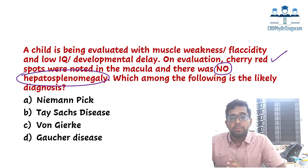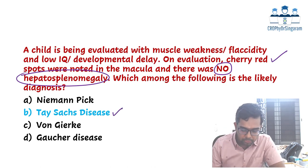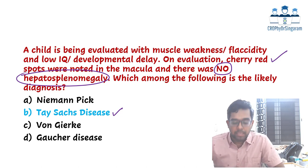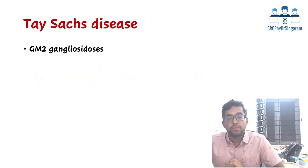The options were Niemann-Pick, Tay-Sachs, Von Gierke, or Gaucher. The answer is Tay-Sachs disease. Niemann-Pick disease is a lysosomal storage disorder with hepatosplenomegaly. Von Gierke disease is a glycogen storage disorder with hepatomegaly. Gaucher disease also has hepatosplenomegaly. So with no hepatosplenomegaly and cherry red spots, the diagnosis is clearly Tay-Sachs disease.